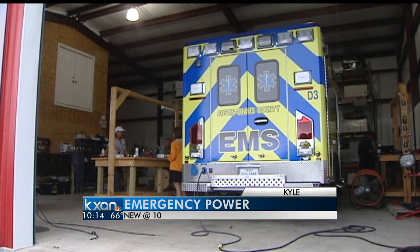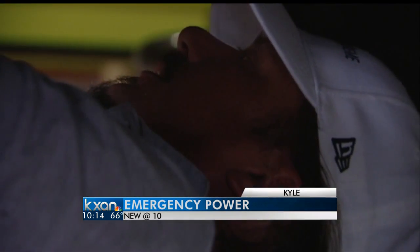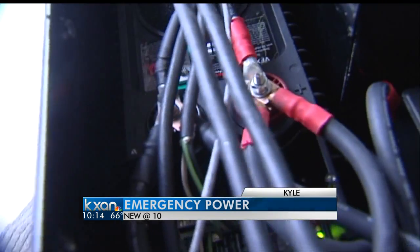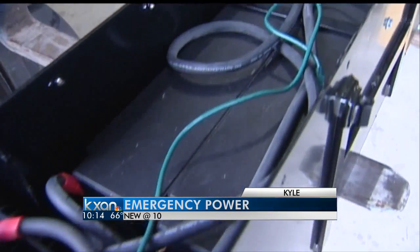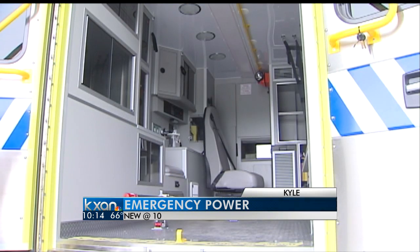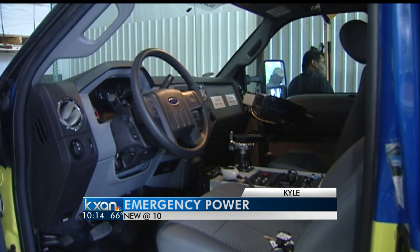Before this new Austin-Travis County ambulance hits the streets, Wes McGee and his team at Energy Extreme in Kyle are testing out this new power pack. The custom design includes four batteries that will keep the A.C., heater, refrigerator, and radios running for more than an hour without burning fuel.